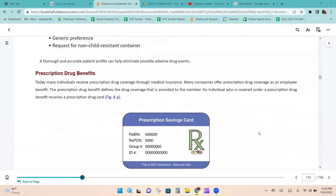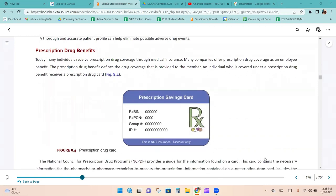Many individuals receive prescription drug coverage through medical insurance as an employee benefit. The prescription drug benefit defines the drug coverage provided to the member. An individual covered under a prescription drug benefit receives a prescription drug card. The card contains an RxBIN, RxPCN, group number, and ID number — all of which are needed to process a claim.